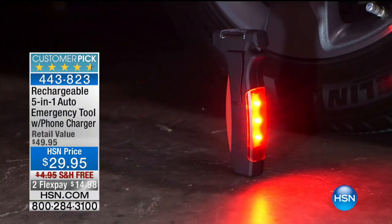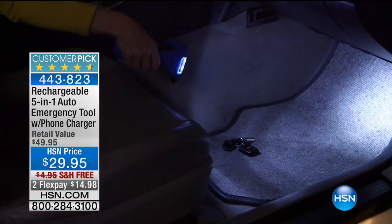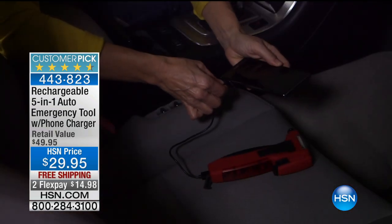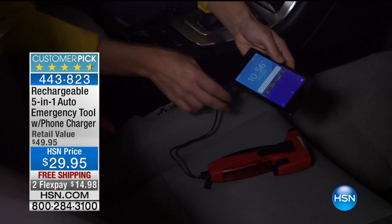It's got emergency flashers. Don't be left without this if you have an accident or lose your keys — it's got a built-in flashlight. And as I said, it'll also charge your cell phone.